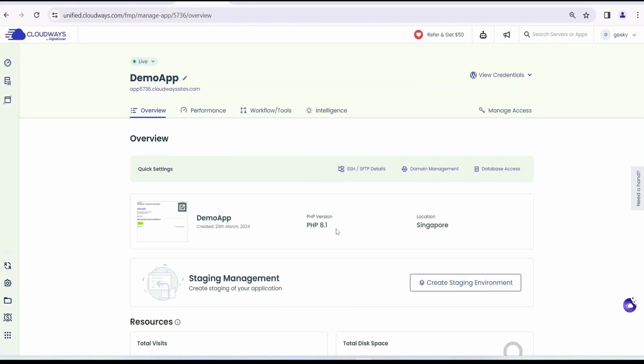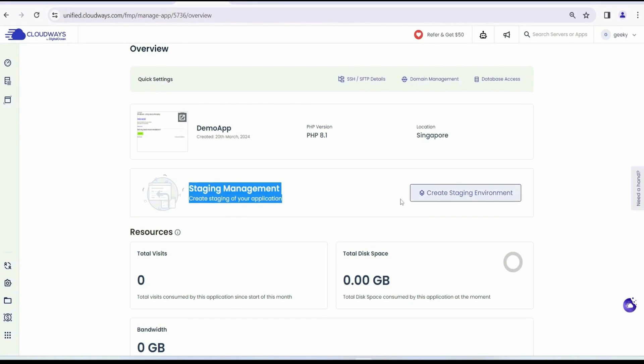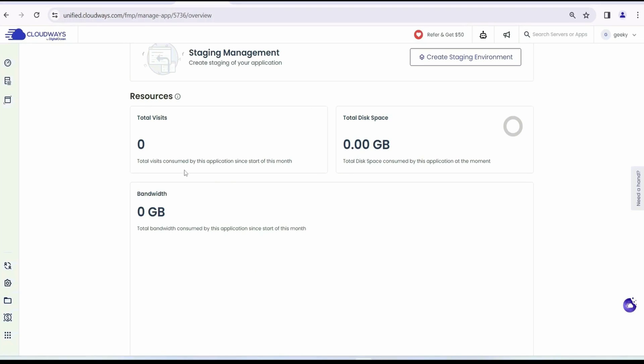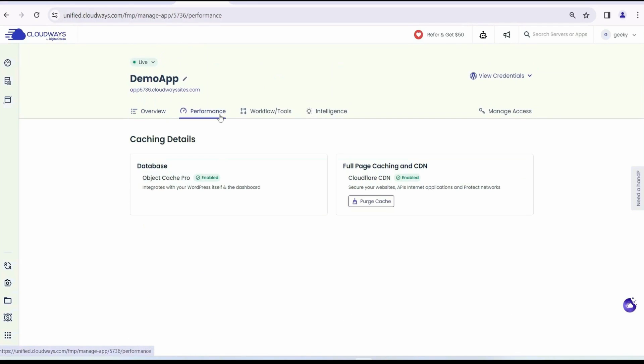In the Overview tab, the PHP version is 8.1, which is the latest. You have staging management — you can create new staging environments here. Currently, total visits and disk space show zero because we're just starting out. Moving to the Performance tab, Object Cache Pro is enabled along with Cloudflare CDN. You can also purge all cache directly from this panel without jumping to Cloudflare separately.